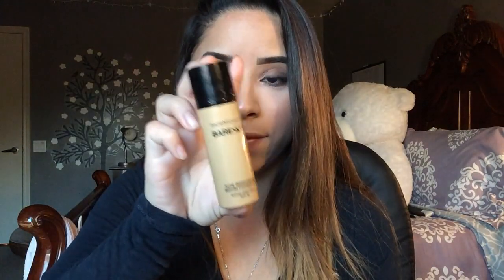The last high-end product is the Bare Minerals Bare Skin Foundation — it's a brightening foundation, so it's really luminous once you put it on. It's in the shade Bare Nude, which is 09. You only need a couple of drops to do the job, and it's really lightweight — similar to the Urban Decay one. It makes your skin look a little oily, and I'm kind of on the fence about it. I believe it's about 30 dollars.